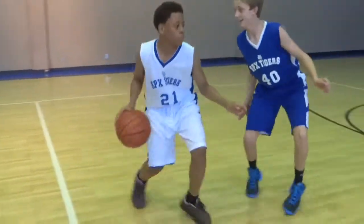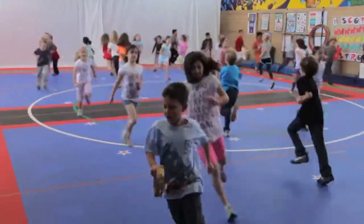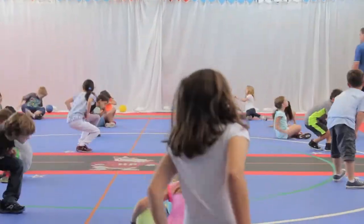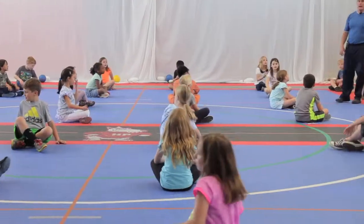Volleyball, basketball, we do kickball. During PE, we do all kinds of games where you've just got to be moving. We crawl on the floor. We do everything imaginable in here. So it's a good court to have.